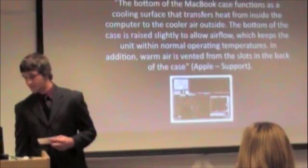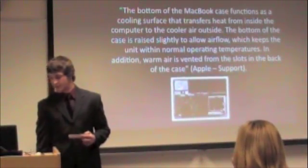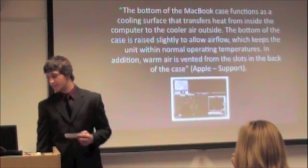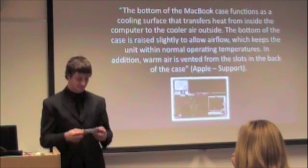The bottom of the case is raised slightly to allow air flow, which keeps the unit within normal operating temperatures. In addition, warm air is vented from the slots in the back of the case, and that's from the Apple support page.